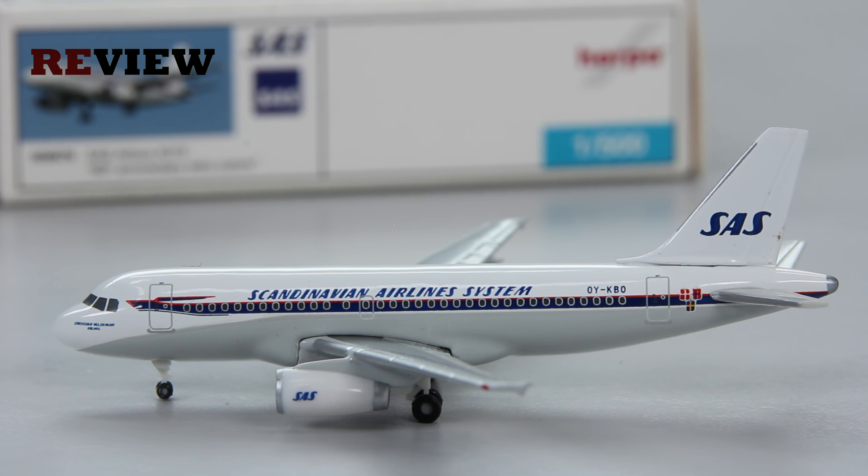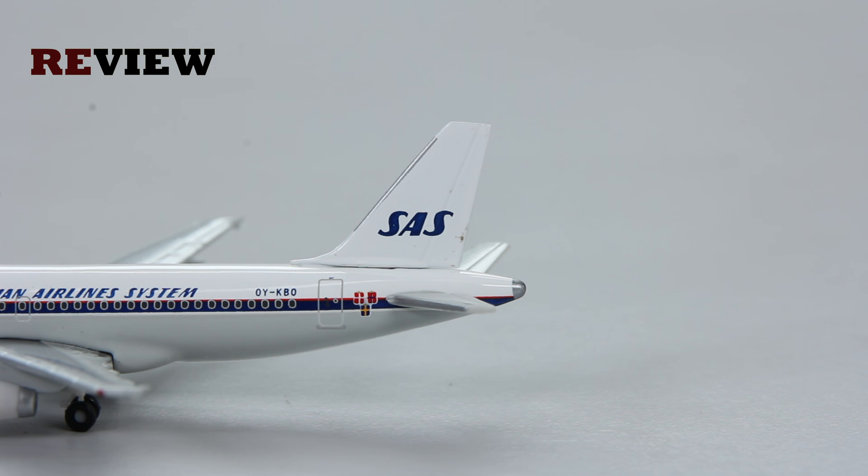So let's take a closer look at the aircraft. As always we start off with the tail section, where we can see on the vertical stabilizer the SAS branding.